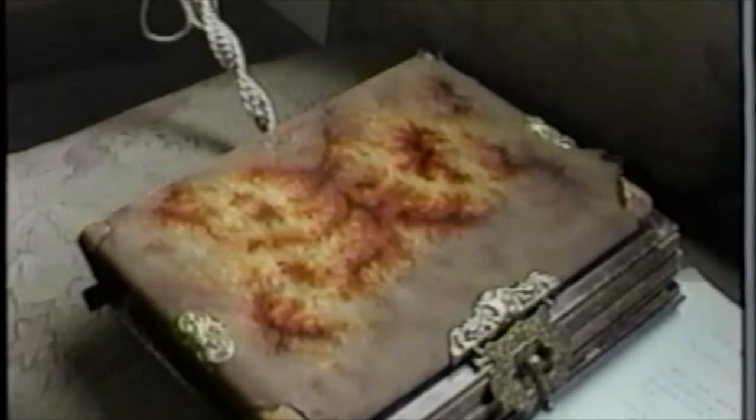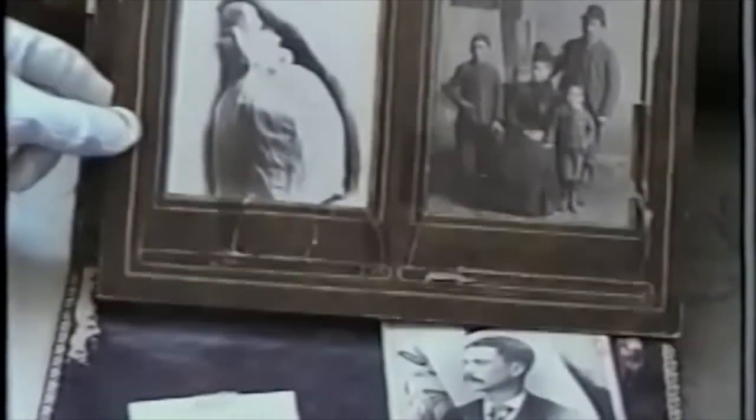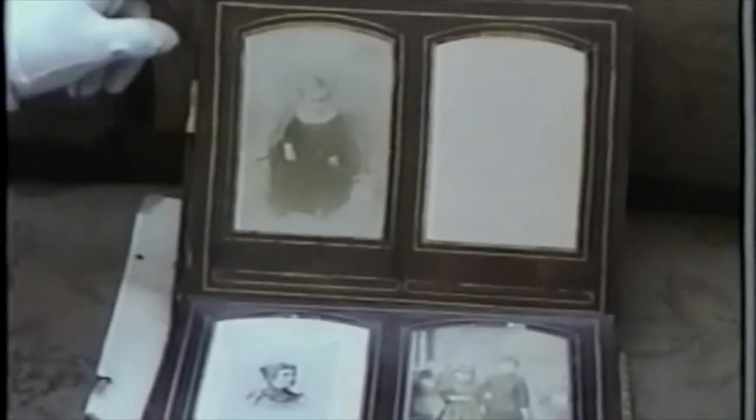We have kind of an ironic thing here — an old family album donated by Mr. John List. The ironic thing is we don't know who the family is in here. We have some pictures and some postcards, but nothing written. As you can see, the photographs are very nice — probably a wealthier family, but I do not know who the family is.